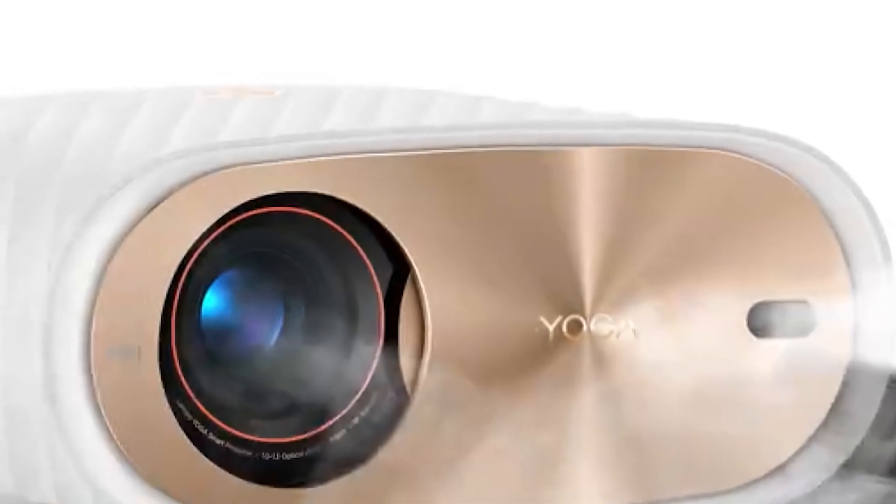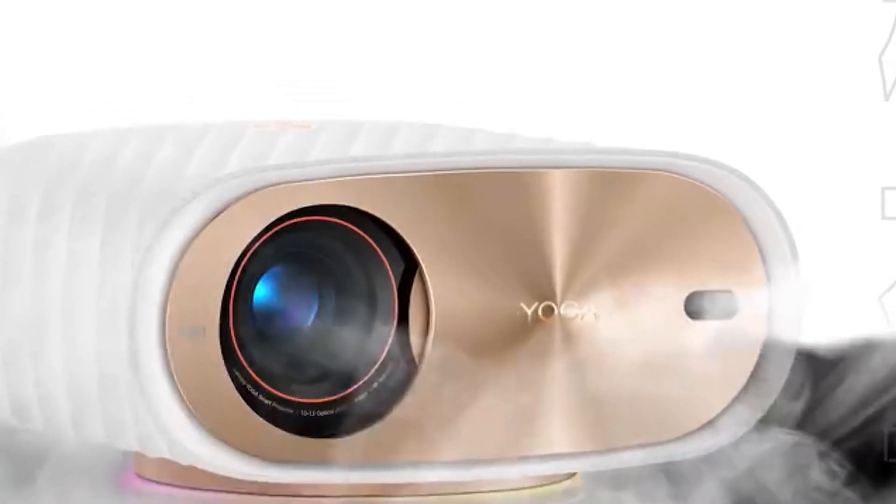When the projector goes on sale, I will definitely do a full review. Thanks for watching, have a nice day and see you soon.